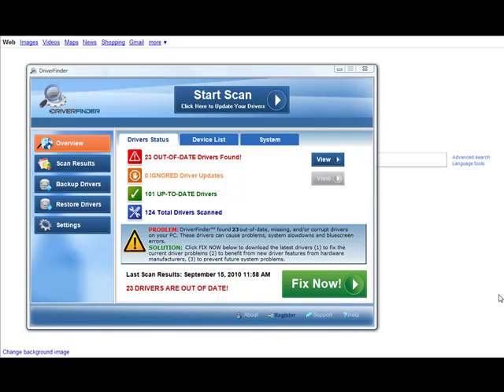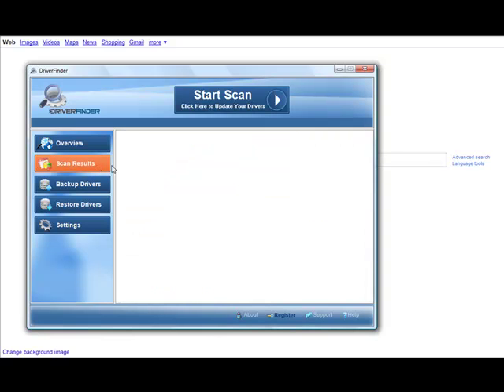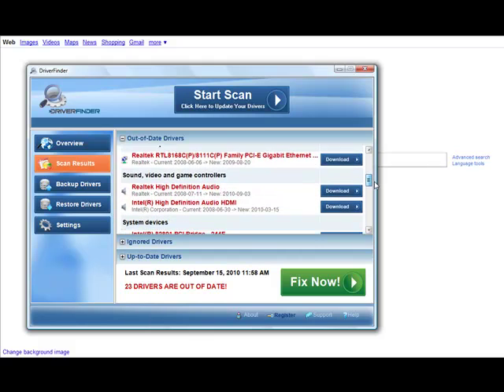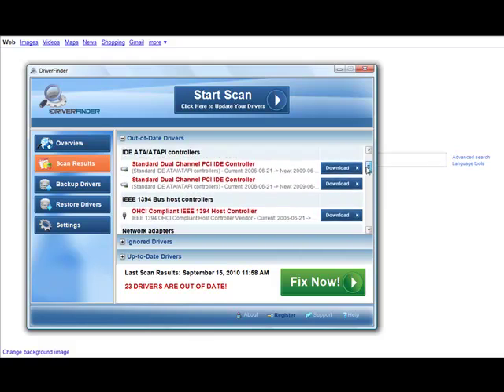Now the problem with updating all these drivers, if you're not very computer savvy or you don't know where to find them, is it can be pretty difficult. As you can see, my computer has 124 total drivers. It found 23 out of date drivers. If I had to go out there and search for each individual driver to see if there's an update, it would take a long time.